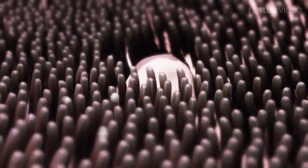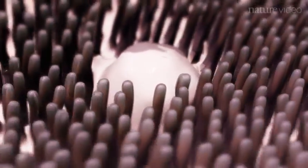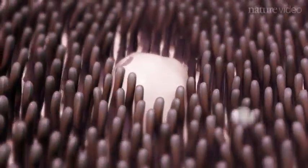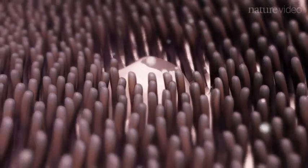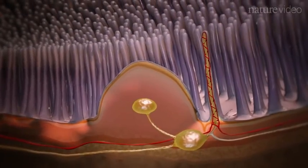Scattered along the intestinal mucosa are dome-like structures called Peyer's patches. These are enriched in lymphoid tissue, making them key sites for coordinating immune responses to pathogens whilst promoting tolerance to harmless microbes and food.